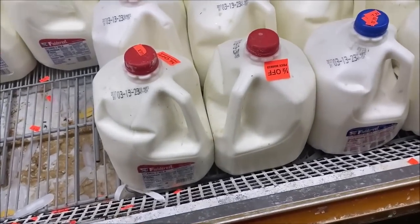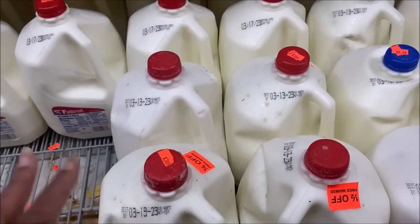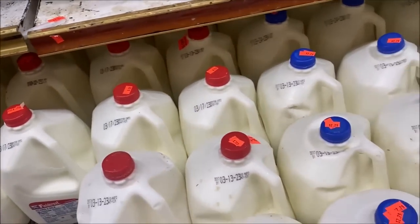Their milk is half off — it's March 13th and it's about to expire. It also looks pretty rough — if you want to sell this you'd wipe it off at least a little bit. I would buy it for $2 if it was clean, because honestly I can't go through a gallon of milk in three days.